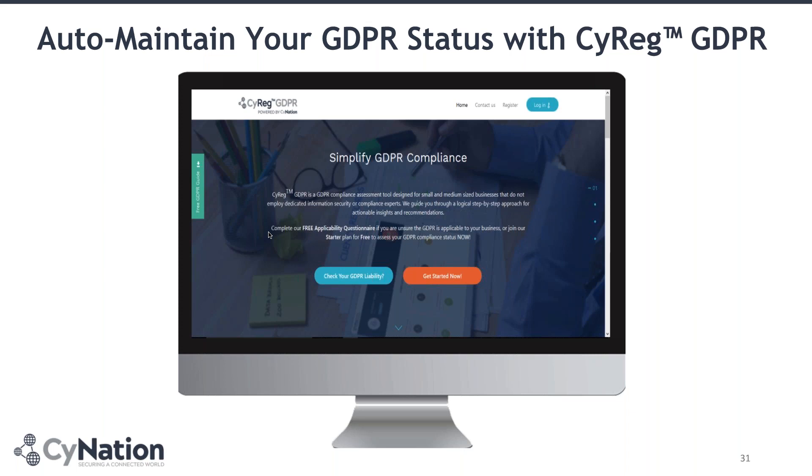In addition to that, SciNation, as one of the top 10 innovative cybersecurity companies according to the National Cybersecurity Centre and the Department of Culture, Media and Sport here in the UK, has developed a platform called CIRIC GDPR — an automated platform that helps organisations to assess their GDPR readiness from an operational perspective and how that interlinks with cybersecurity into the organisation.